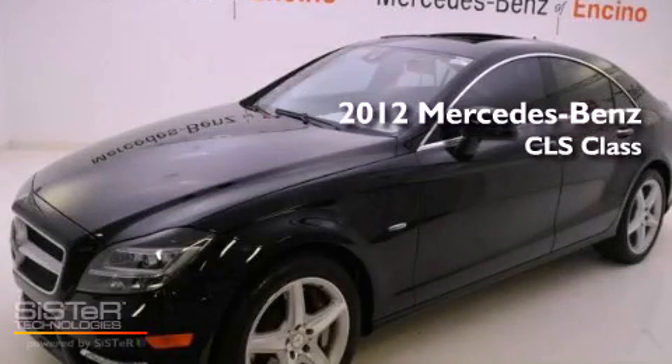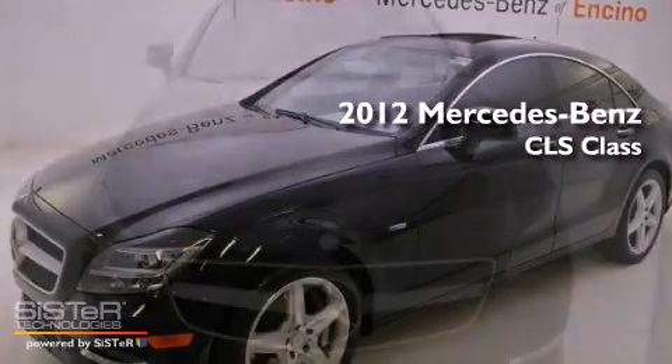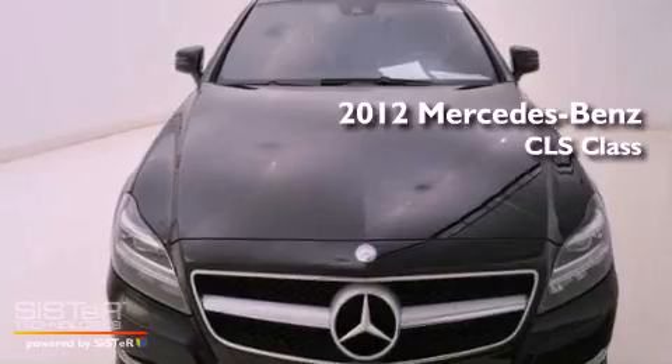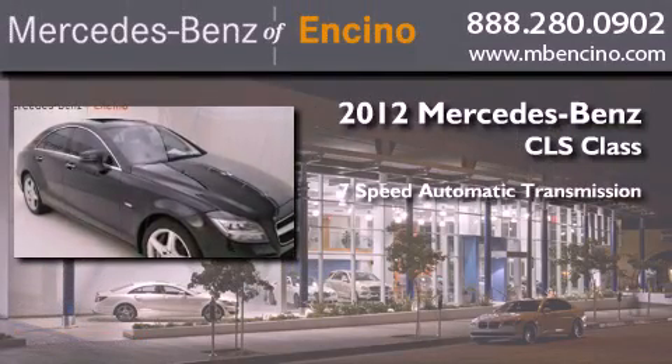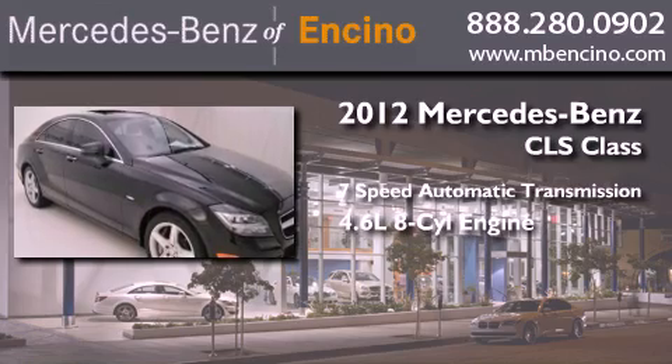This is a certified pre-owned 2012 Mercedes-Benz CLS class. This four-door sedan has a seven-speed automatic transmission and a 4.6-liter V8.